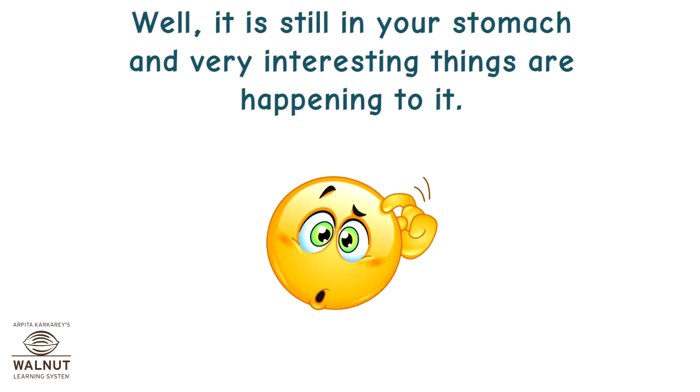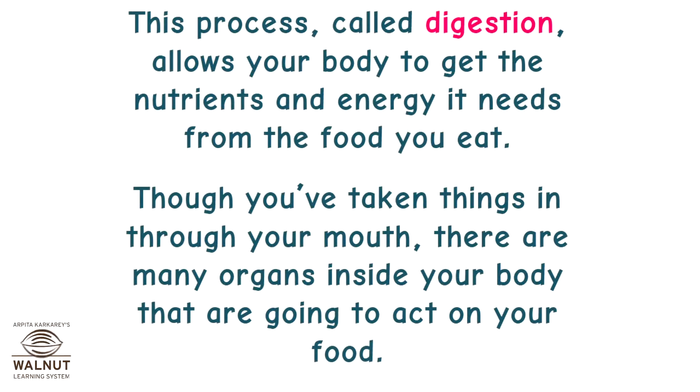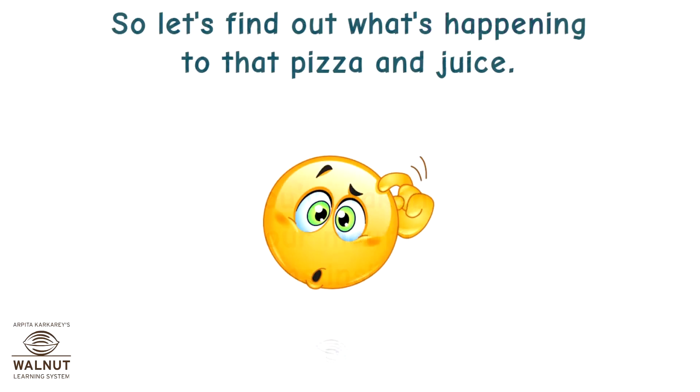It is still in your stomach and very interesting things are happening to it. Your digestive system actually started working even before you took the first bite of your pizza. And the digestive system will be busy at work on your chewed up lunch for the next few hours, or sometimes days, depending upon what you have eaten. This process called digestion allows your body to get the nutrients and energy it needs from the food you eat. Though you have taken things in through your mouth, there are many organs inside your body that are going to act on your food. So let's find out what's happening to that pizza and juice.